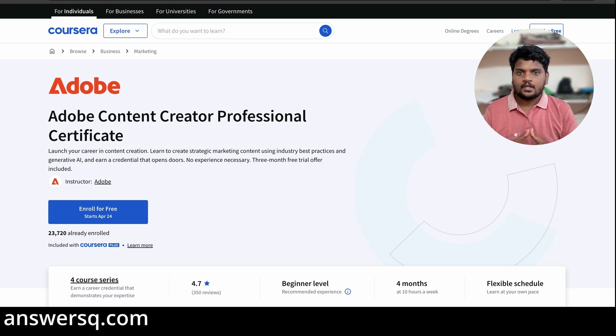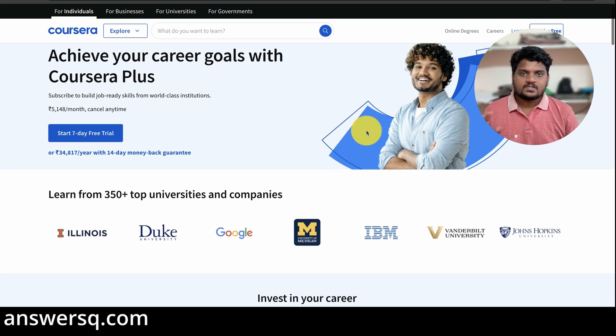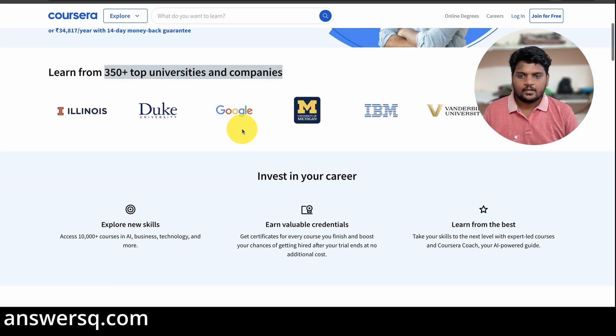One option is to purchase the specific program you want. But another option I would suggest is to subscribe to Coursera Plus. Coursera Plus is a subscription plan on Coursera that hosts all these Adobe Professional Certificate Programs, plus other courses and certification programs from many other top companies and universities around the world. With Coursera Plus, you get access to 10,000-plus courses from 350-plus top universities and companies like Google, Meta, Amazon, IBM, and Microsoft.